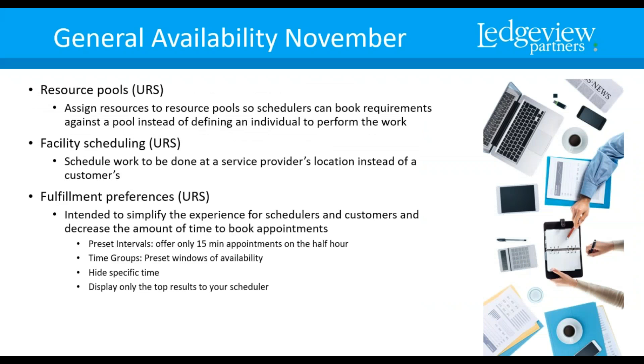Resource Pools — you can assign a resource to a pool, meaning the scheduler is then booking a requirement against the pool of resources instead of defining an individual to perform the work. Facility Scheduling — you're scheduling the work to be done at a service provider's location instead of a customer's.